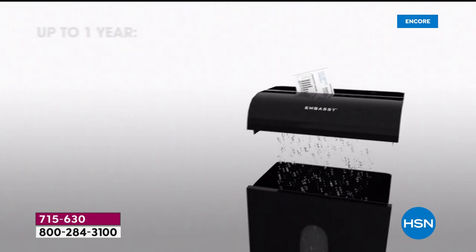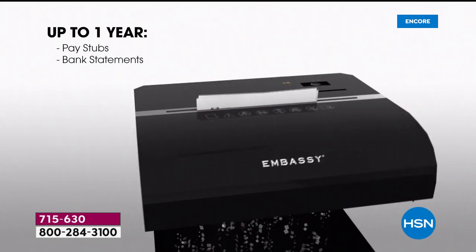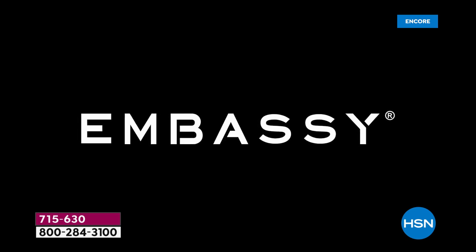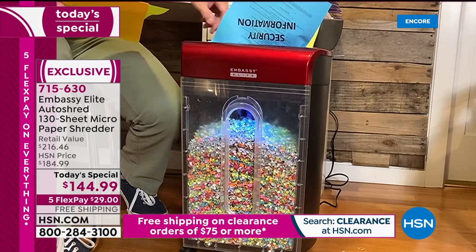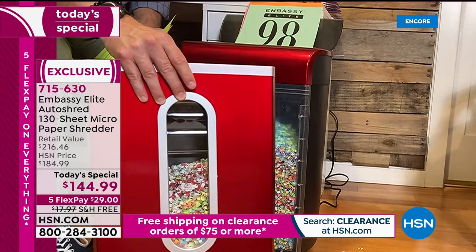ATM receipts, credit card offers, credit card statements — bounce them out, get rid of them. You can't just crumple them up because they have your account number. Keep paycheck stubs for about a year, and after seven years you can get rid of those taxes. That box you've been kicking under the desk, the one in the back of your closet — you can shred it. I love the illumination inside so you can see what you're shredding. These new finishes are shinier than ever, a nice metallic finish.